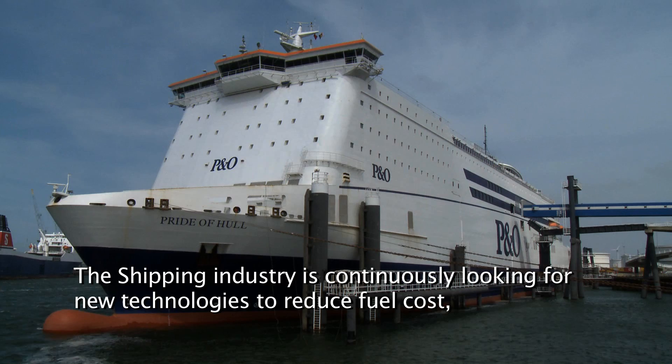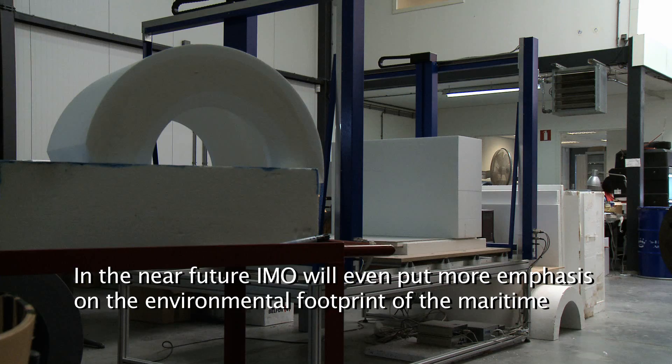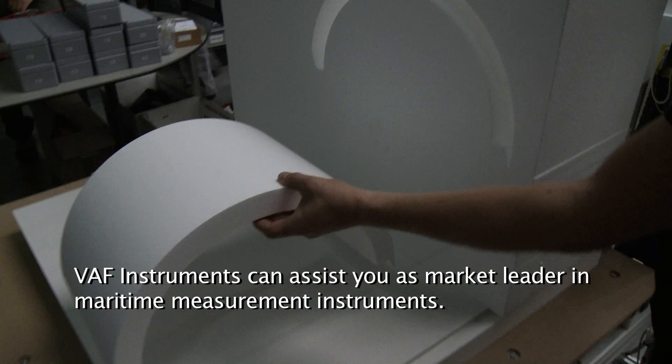The shipping industry is continuously looking for new technologies to reduce fuel cost, one of the primary cost drivers. In the near future, IMO will put even more emphasis on the environmental footprint of the maritime industry by means of SEEMP, Ship's Energy Efficiency Management Plan.